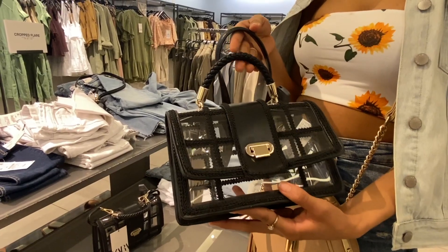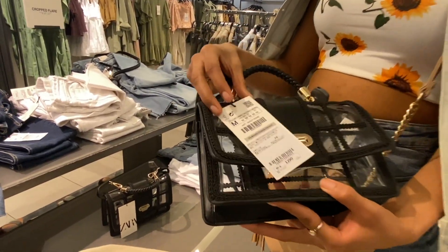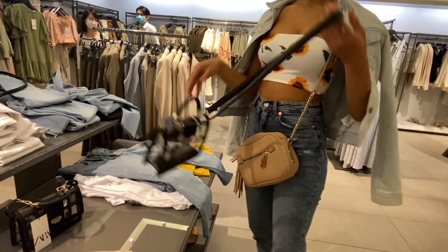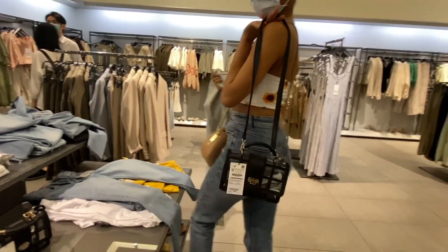Last but not least, I got this bag. This was the only bag in the entire store that was above 1000 NT, which made it the most expensive bag — quite surprising. I expected Zara to have a lot more options, but yeah.